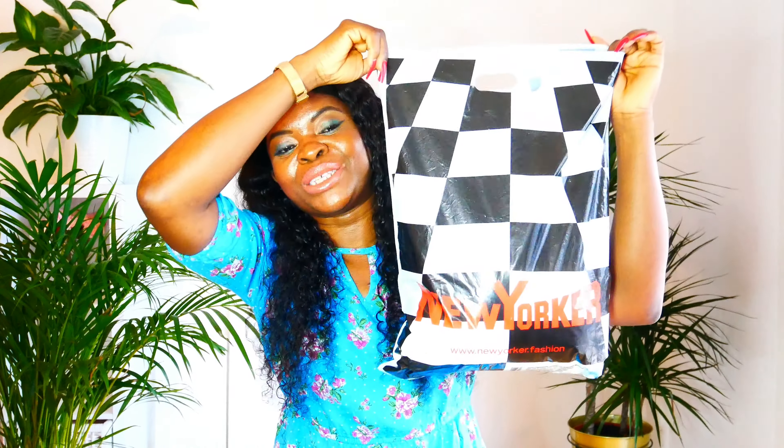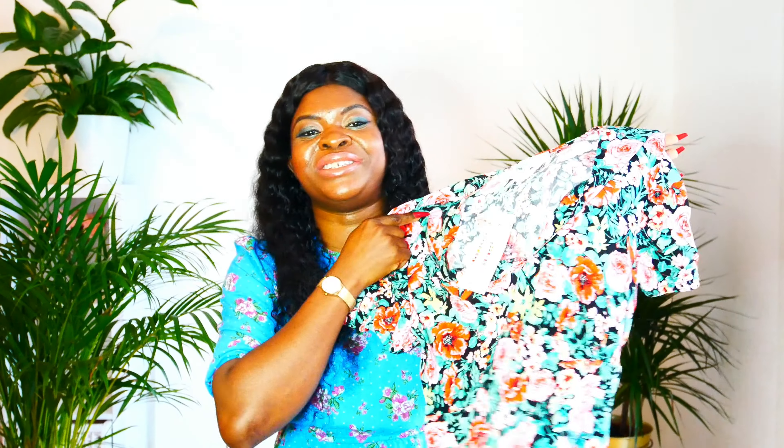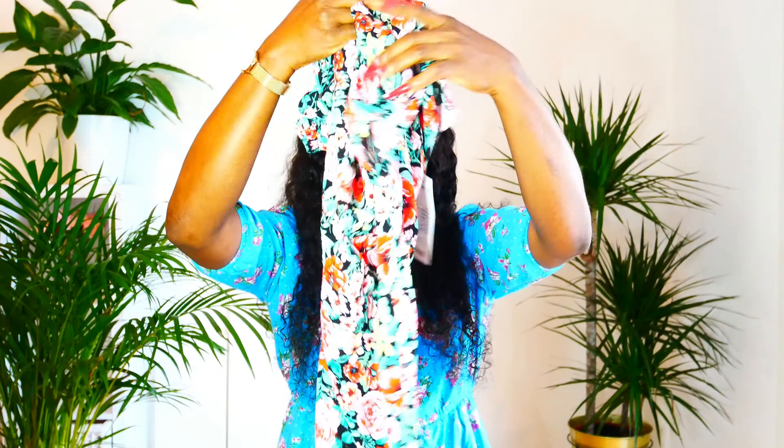Without wasting more time, we are going into this haul. Here is the New Yorker bag. The first dress that caught my eye is very, very pretty — I love it. It's like a rose flower print, pretty cool. It's like a summer dress. I like this kind of dress — it's also a gown you can still use at home.